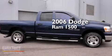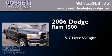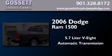This is a 2006 Dodge Ram 1500. It has a 5.7-liter eight-cylinder engine and an automatic transmission.